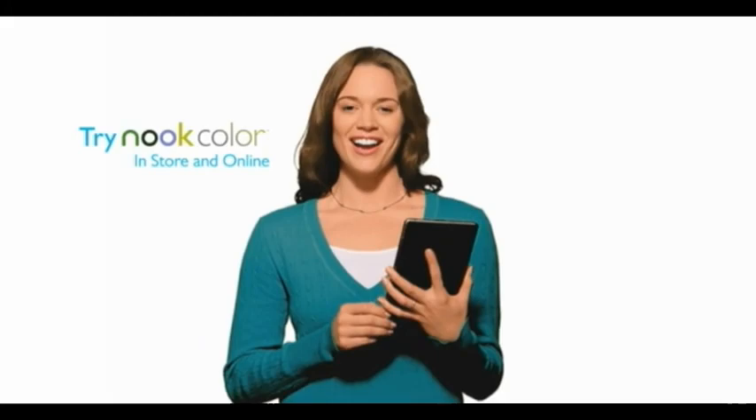But it's time I stopped talking and let you discover the ultimate reading experience. Try Nook Color in any Barnes & Noble store, or find out more at Nook.com.